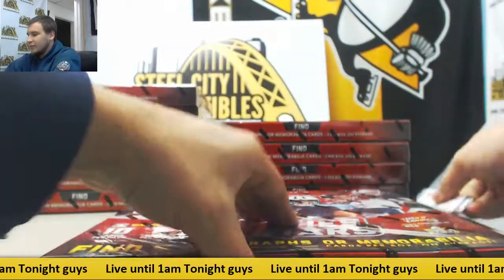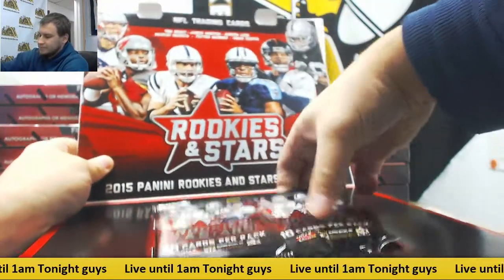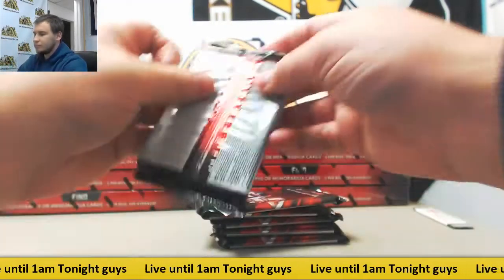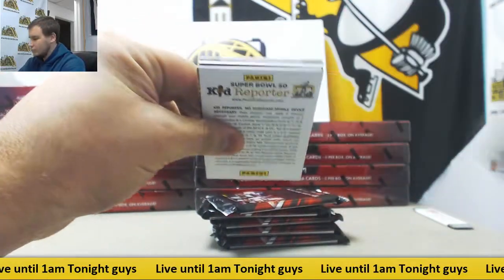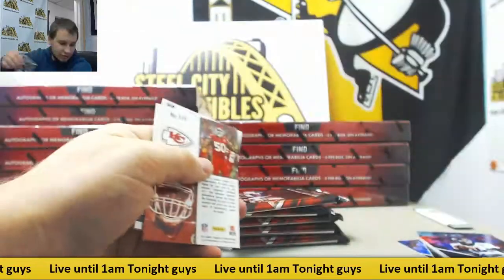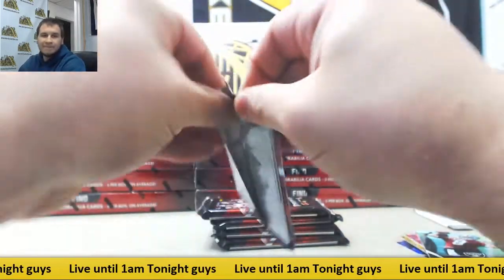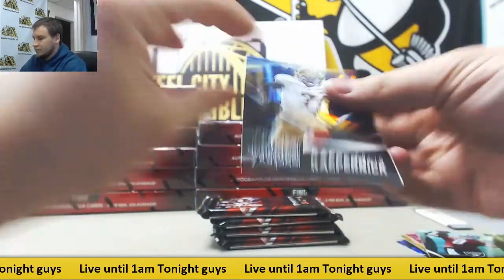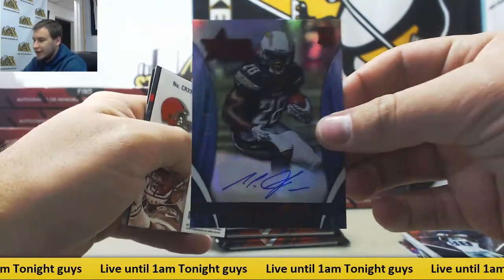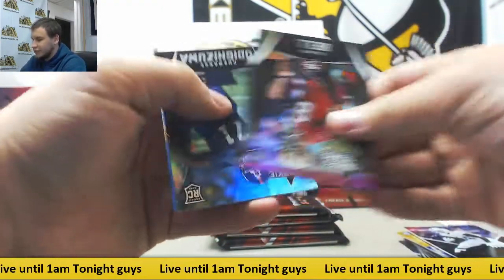We move on. More base, got one of those dual inserts — Justin Houston and JJ Watt. Next pack, more base. And an autograph, nice one for the Chargers — Melvin Gordon, Red Rookie Otto, 14 of 25. Pretty nice hit right there. Vince Male Crusade, Jarvis Landry 299, and base.